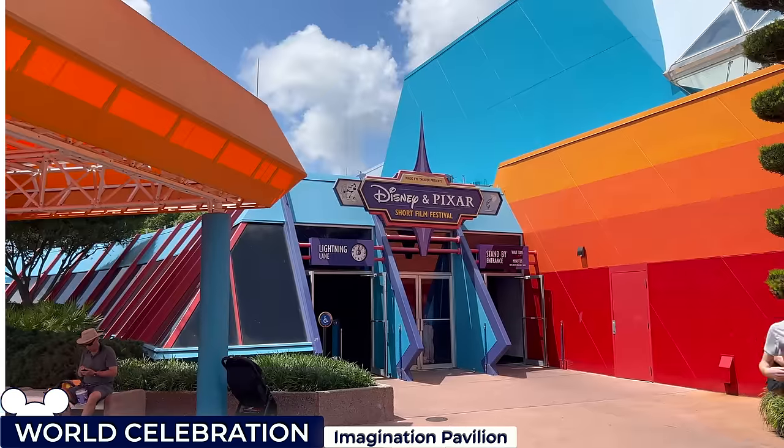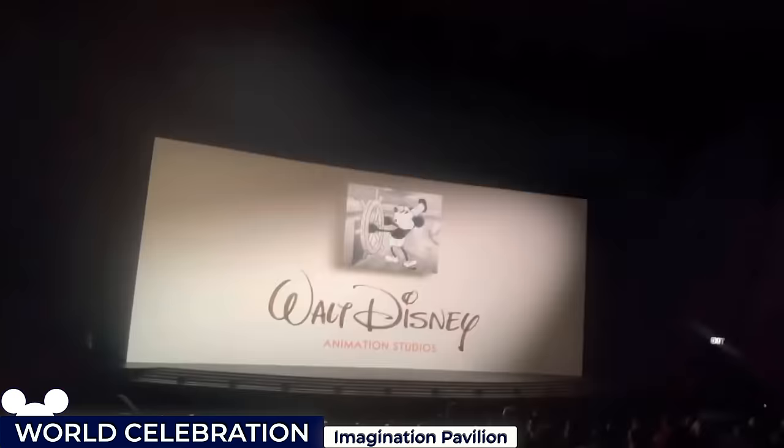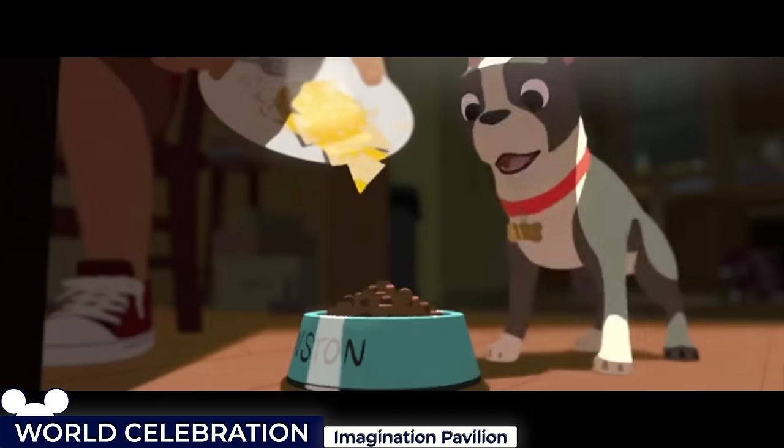After finishing the interactive fun, around the back of the pavilion there's the Disney and Pixar Short Film Festival, where guests can enjoy a trio of heartwarming animated shorts.